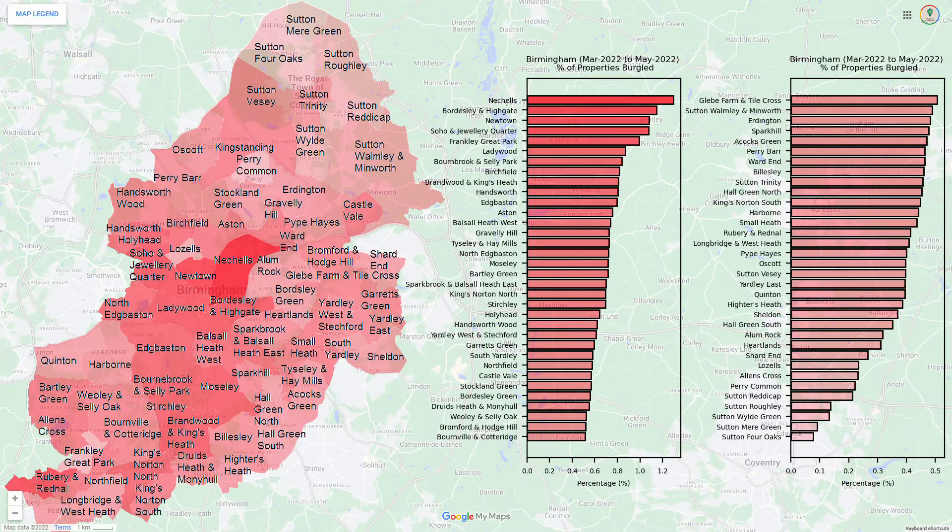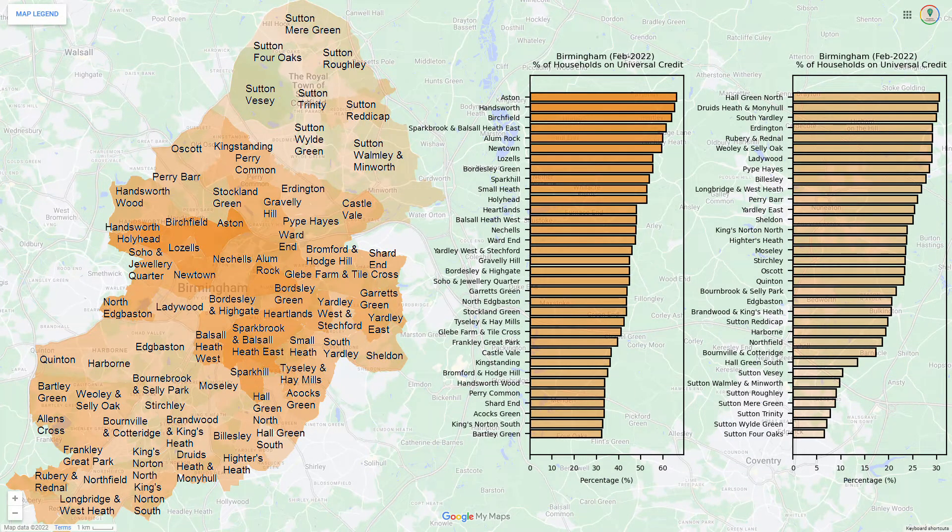With burglary over a three-month period, the city centre appears to be the worst affected, with the ward of Nechells being particularly high. For universal credit, the very northern and southern wards generally have the least number of claimants.